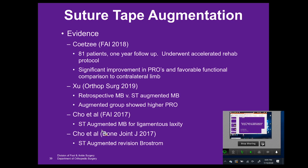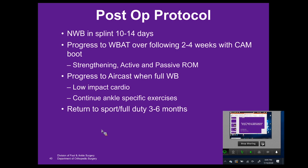Post-op protocol: for an open procedure, non-weight-bearing in a splint for 10 to 14 days; for arthroscopic, I'll drop that back to about seven days. Progressing to weight-bearing as tolerated in weeks two to four, working on range of motion and strengthening. Once fully weight-bearing, they'll move to an air cast, do low-impact cardio, ankle-specific exercises, and hopefully return to sport in three to six months. In conclusion, the open modified Brostrum is a reliable surgery with good overall results, but that's not a reason to be complacent. The arthroscopic modified Brostrum yields equivalent results in the correct patient with advantages of decreased pain, post-op swelling, and cosmesis. Suture tape augmentation can be of benefit in certain patient populations. Thank you very much.